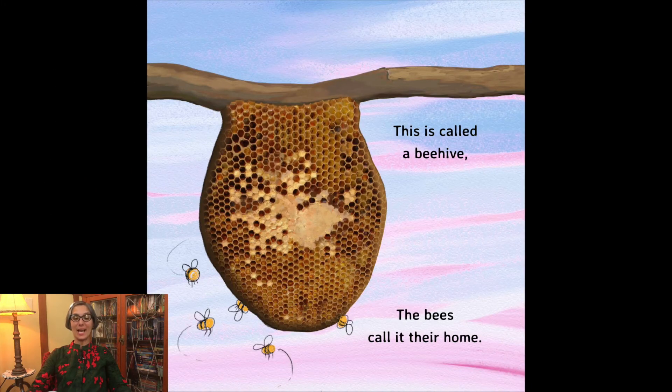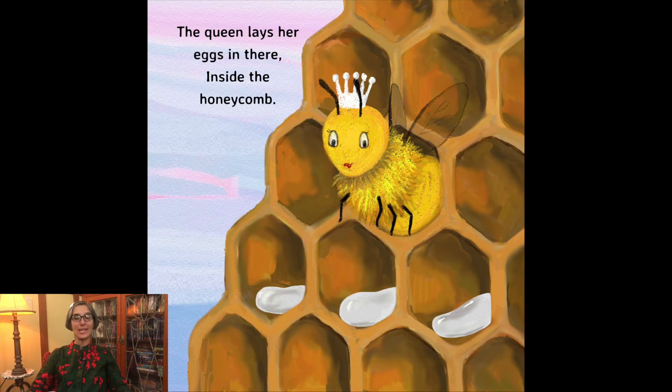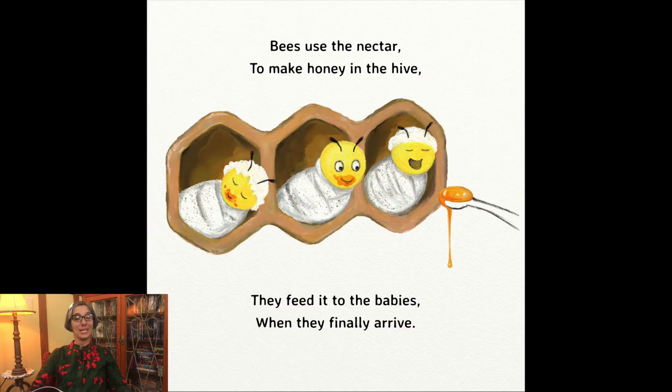This is called a beehive. The bees call it their home. The queen lays her eggs in there, inside the honeycomb. Bees use the nectar to make honey in the hive. They feed it to the babies when they finally arrive.